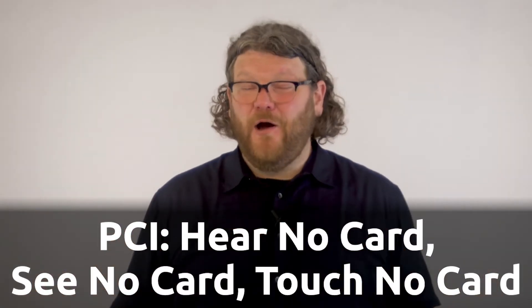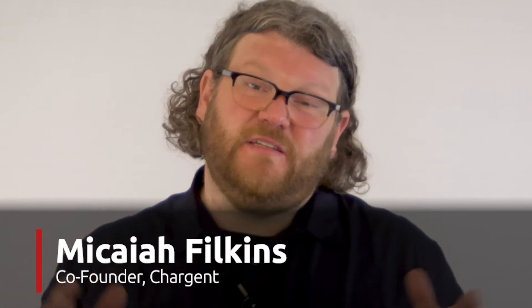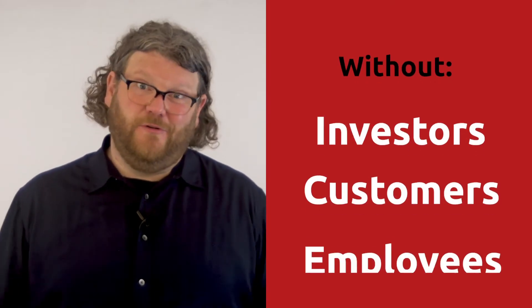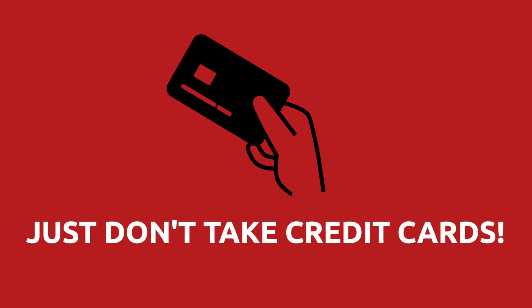In this video you will learn how to be PCI compliant. I heard someone once say that business would be easy were it not for investors, customers, or employees — of course, without any of those things you wouldn't really be a business. The simplest way to be PCI compliant is to not take any credit cards.